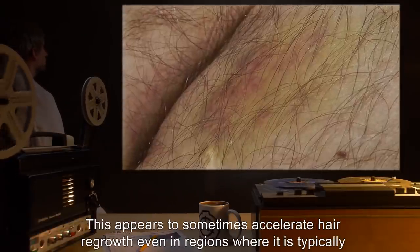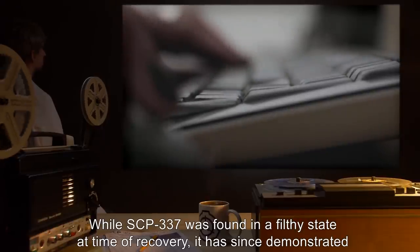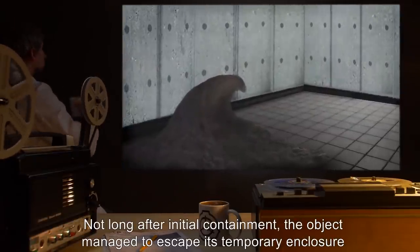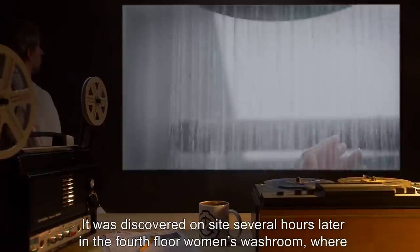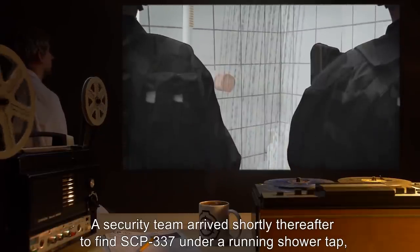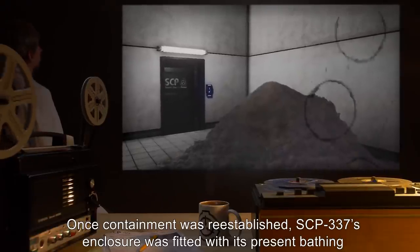Patterns of bruising, bleeding, and sebaceous eruption on subjects following feedings suggest follicles are partially loosened from the inner sheath prior to extraction. This appears to sometimes accelerate hair regrowth, even in regions where it is typically stunted. While SCP-337 was found in a filthy state at time of recovery, it has since demonstrated a preference for cleanliness. Not long after initial containment, the object managed to escape its temporary enclosure through a narrow, 2-centimeter diameter, wiring duct. It was discovered on site several hours later in the fourth floor women's washroom, where it emerged from a drain and consumed the hair of two showering researchers. A security team arrived to find SCP-337 under a running shower tap, lathering itself with shampoo. Once containment was re-established, SCP-337's enclosure was fitted with its present bathing accommodations and a supply of hair conditioning product.